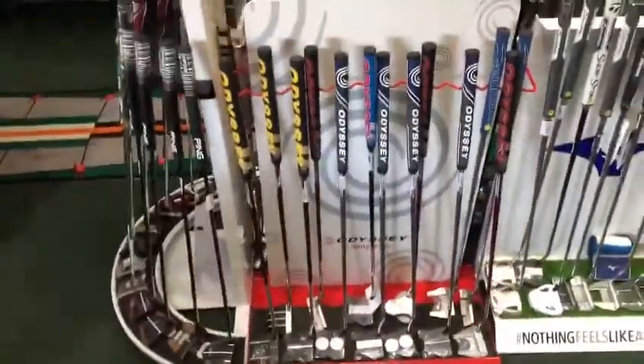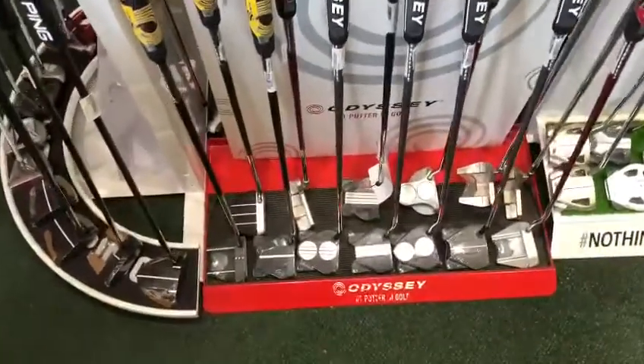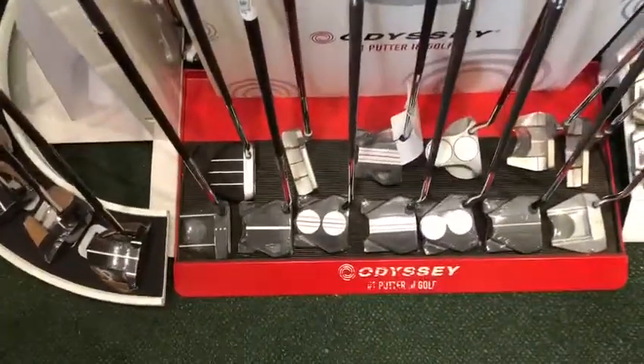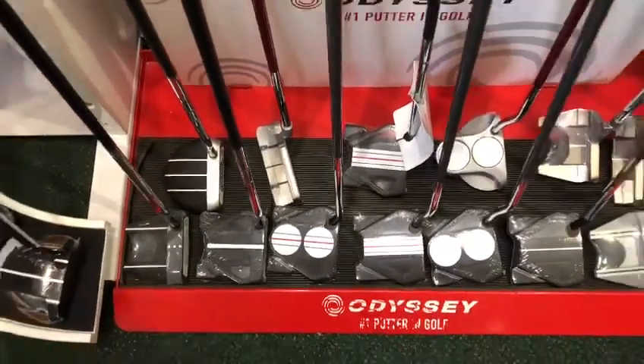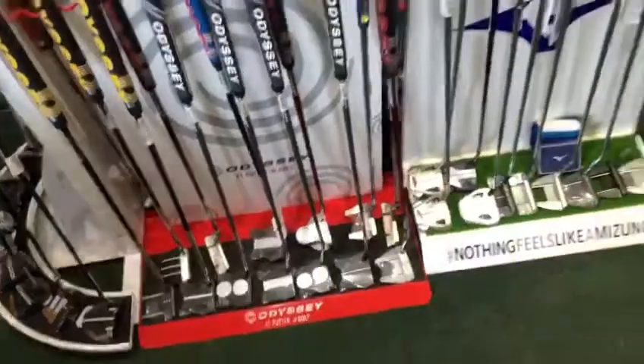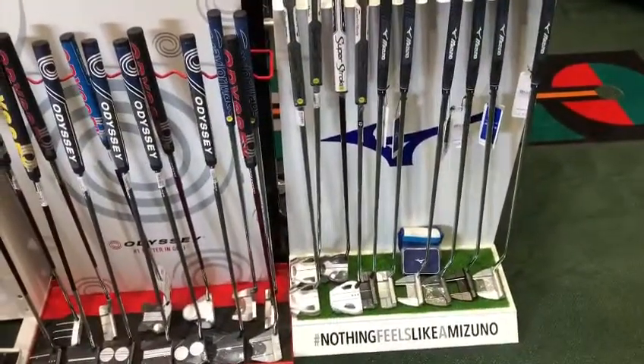Odyssey, an ever-popular favourite. The two-ball range continues, but also you can see the new lines arriving that match their golf balls to help those of you who struggle to line up on the green. And new to us this year, a selection of putters from Mizuno — a great addition to our stock this year.